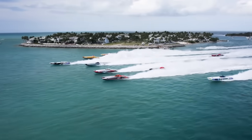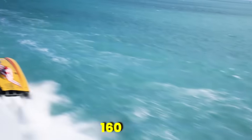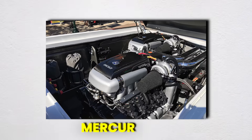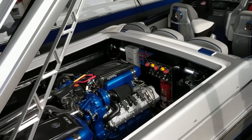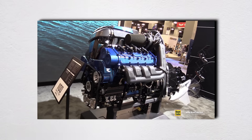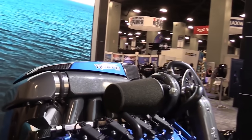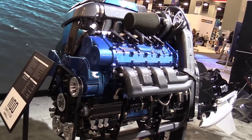Ever wonder why U.S. race teams always use engines by this company in offshore powerboat racing? From the thundering Class 1 boats hitting 160 mph to the nimble super stock catamarans dancing across waves, there's one thing that dominates American offshore racing like no other. In Class 1, every single boat runs identical Mercury 1100 competition engines pumping out 2200 horsepower combined. What started as fierce competition between engine manufacturers has evolved into what some critics call a carefully orchestrated monopoly, where Mercury doesn't just compete in the sport — they essentially control it. And the most controversial part? Many racers actually prefer it this way.